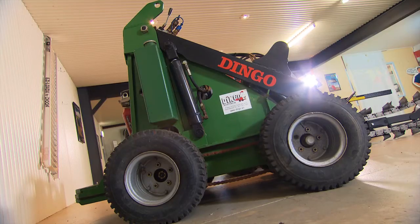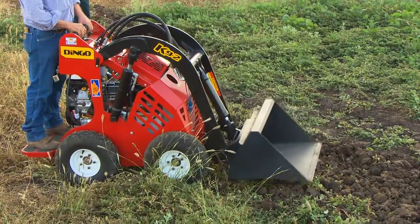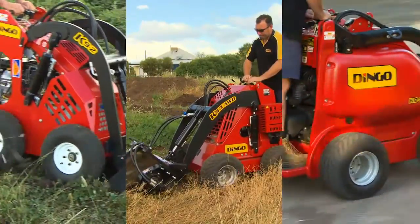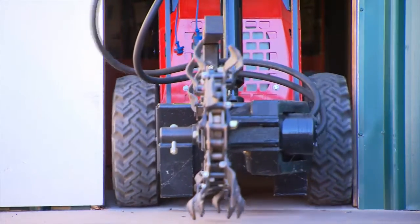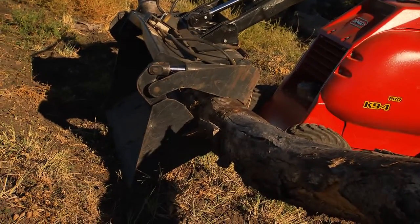Dingo is the first original mini loader. The Dingo brand and range, including the K92, K93 and the K94, is known for its strong, sensibly designed chassis. Stand-on front loaders, small enough to fit through a conventional doorway, powerful enough to complete the toughest of labour jobs.